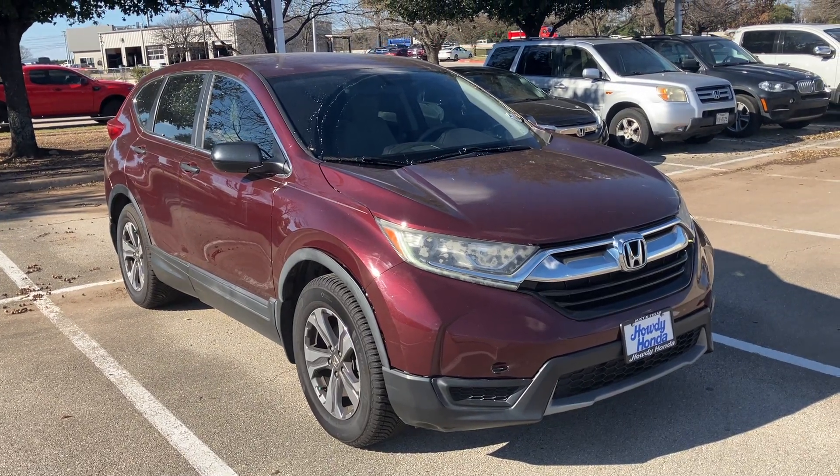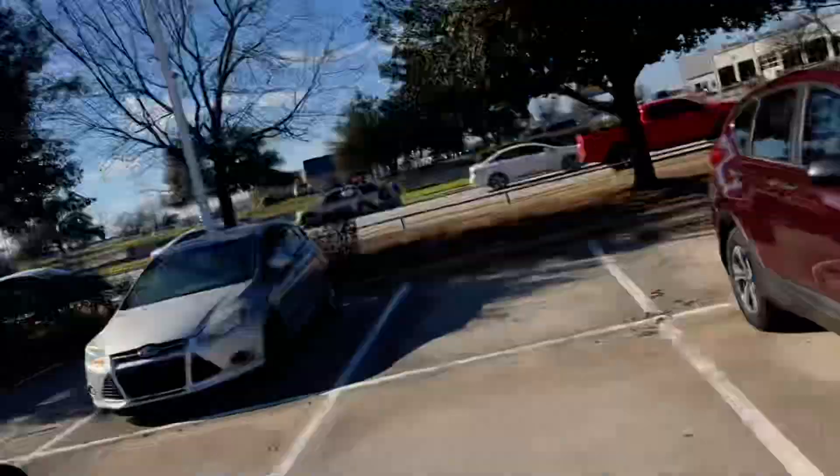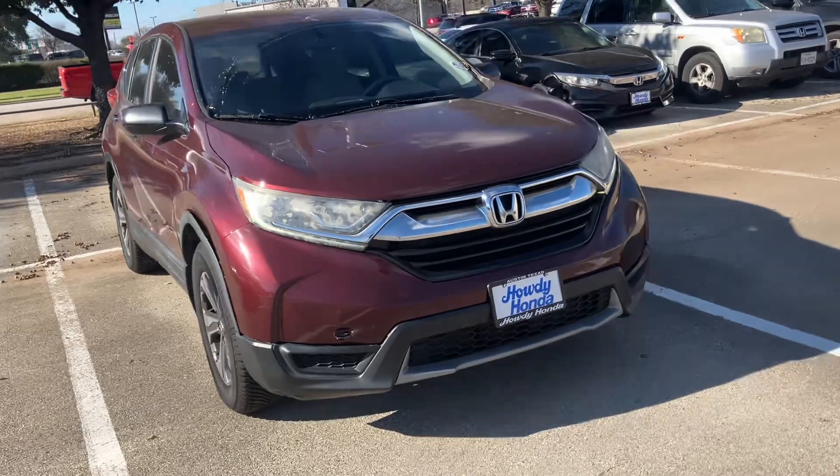Hey, how is it going? It's Will from Howdy Honda. I hope you're having a good day. I wanted to just make a quick video introducing myself and showing you this 2017 Honda CR-V. I'll do a walk around.